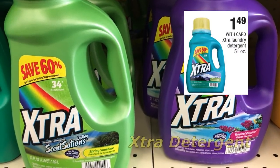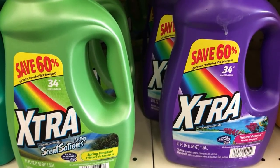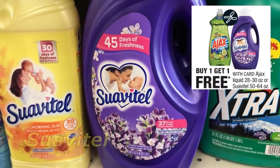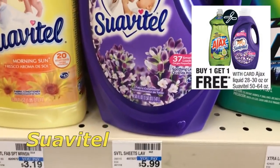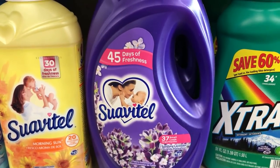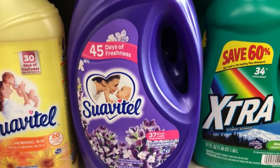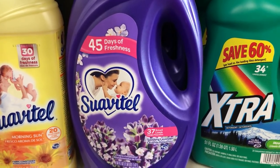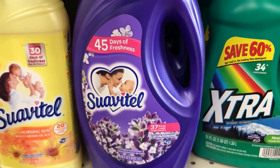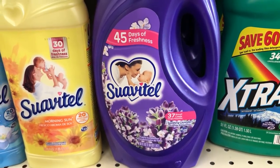This week extra laundry detergent is on sale for $1.49 each. If you missed out on any of the laundry deals in previous weeks, you can go ahead and stock up here. The Suavitel here is buy one, get one free — priced at $5.99 on the 50 to 64 ounce size. We do have $0.50 coupons in our $4.15 SmartSource, so use two coupons. That drops it down to $4.99 for two or just $2.50 each. Tell me if that is a great price in the comments below.